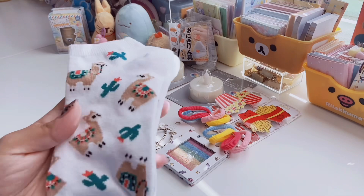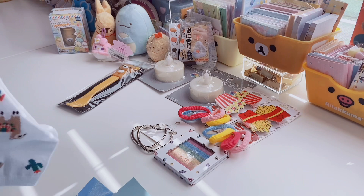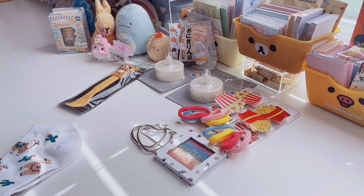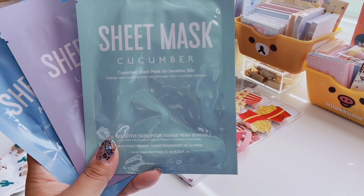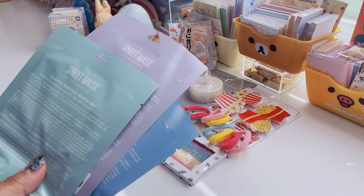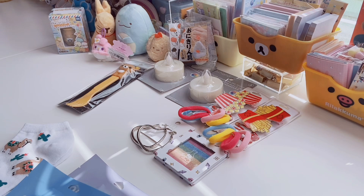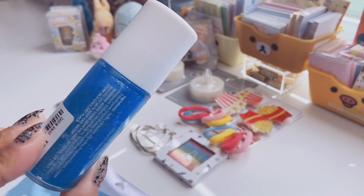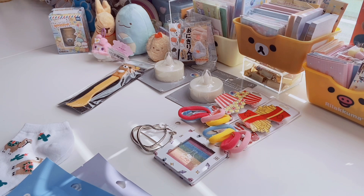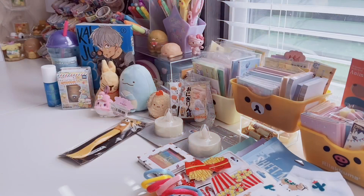From Forever 21, I only got these cute little llama socks — I am a sock person for sure — and these were $2. I remember when their socks used to be like a dollar fifty. And then I got these sheet masks because I actually like Forever 21 sheet masks — they're only $1. I got cucumber, lavender, and aloe vera. And then a random little glitter gel by Lavender Stardust — a roll-on shimmer for face and body, originally $10 but on sale for a dollar. It would be fun for the beach, festival, or a concert — it goes with the Y2K vibes, and I liked the blue.